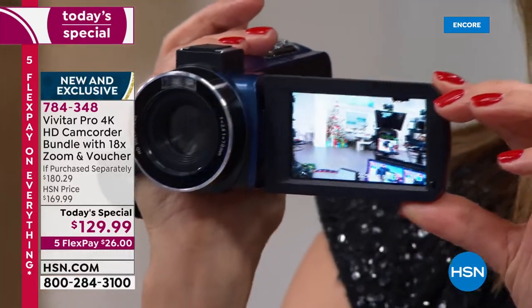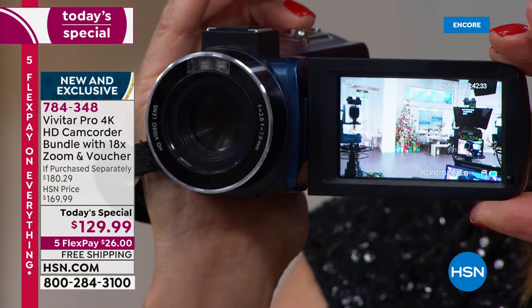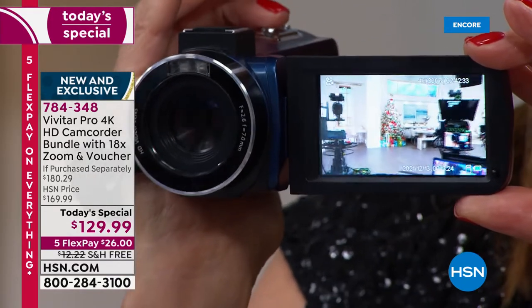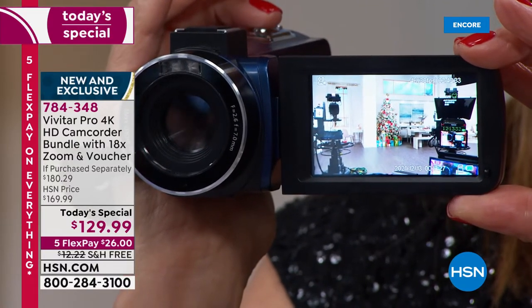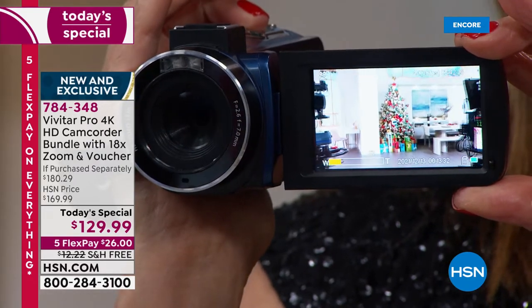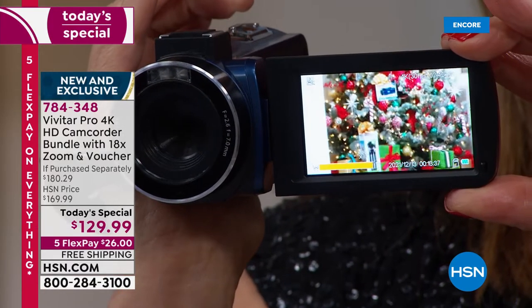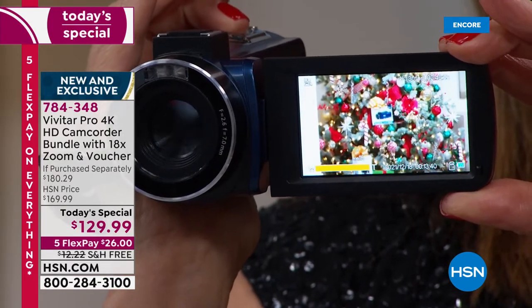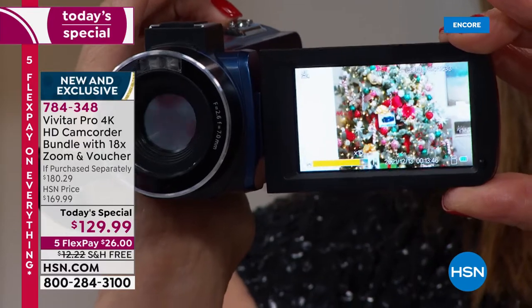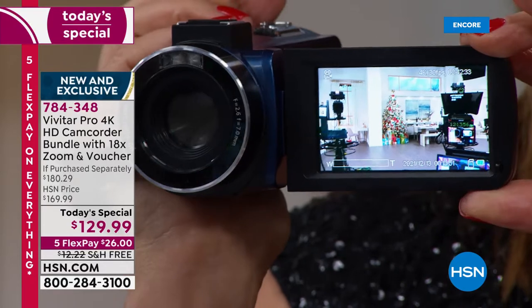I want you to look at this Christmas tree across the studio. I'm going to show you the power of 18 times zoom, because this is what your cell phone cannot do. See if you can find the picture of the box of our Vivitar camcorder on that Christmas tree. We're getting closer and closer — there it is! There's our box of our camcorder right there in the tree. You would have never, ever seen that from all the way across the studio. And that's the difference.